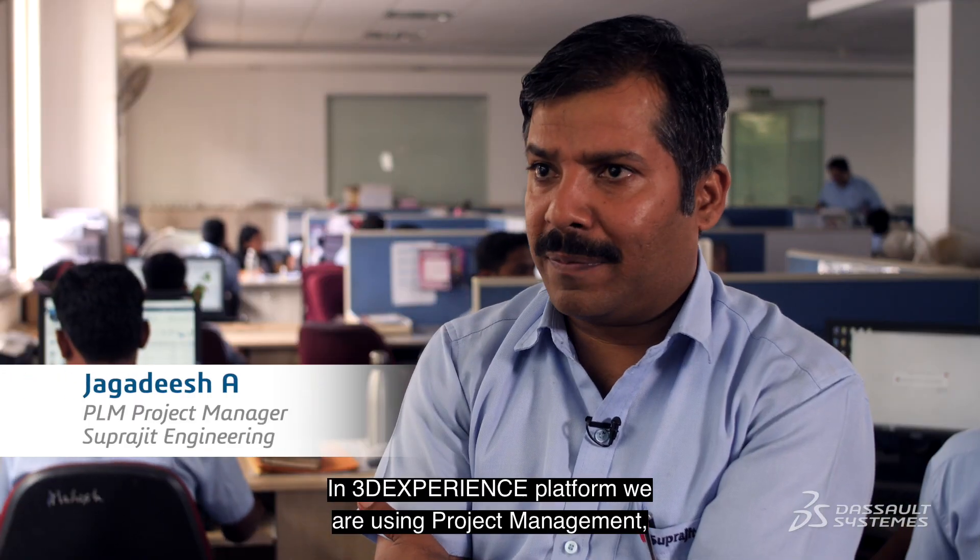In the 3DEXPlan platform, you are using project management, chain management, document management, and RFQ management.